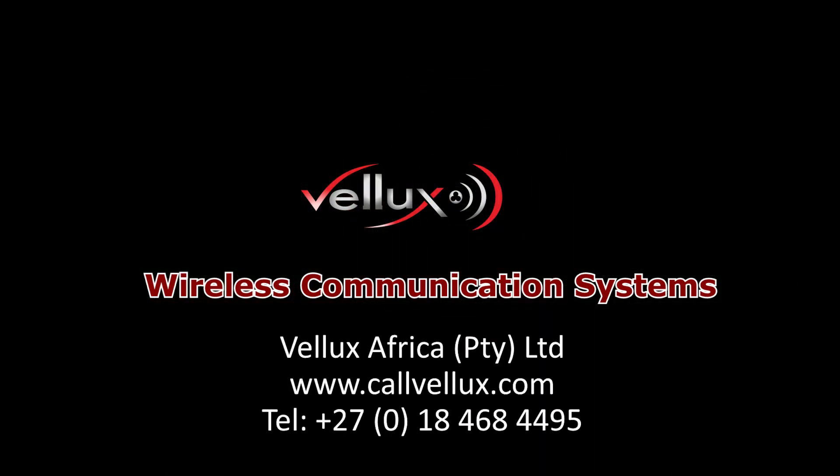Good communication is vital for success. To be continued... Thank you.